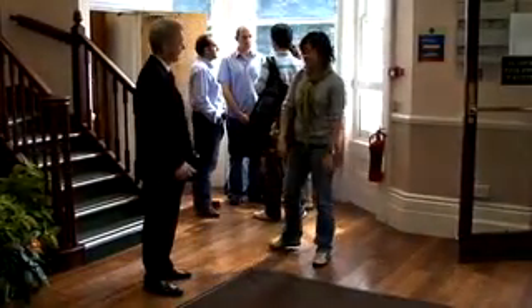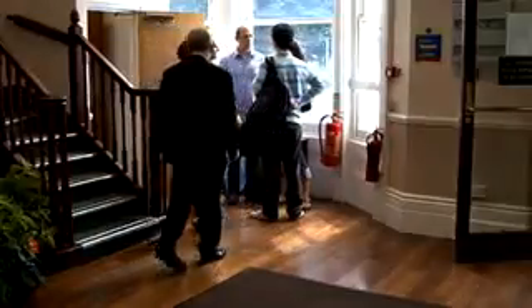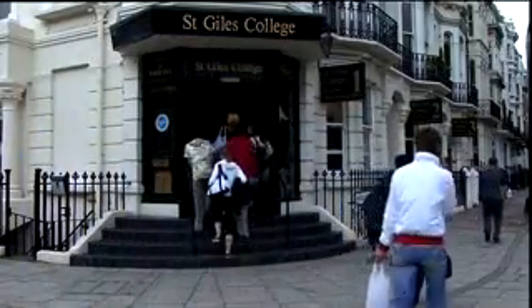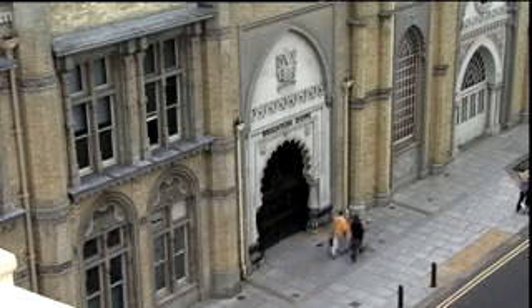Just an hour away from London by train and half an hour from London Gatwick Airport, Brighton is a young and exciting cosmopolitan city on the south coast of England. With two large universities, it's an excellent place to study and attracts a large number of British and overseas students. It's very easy to get around Brighton because it's a small city — the transportation here is very good and cheap. You can use the bus and you can walk as well.